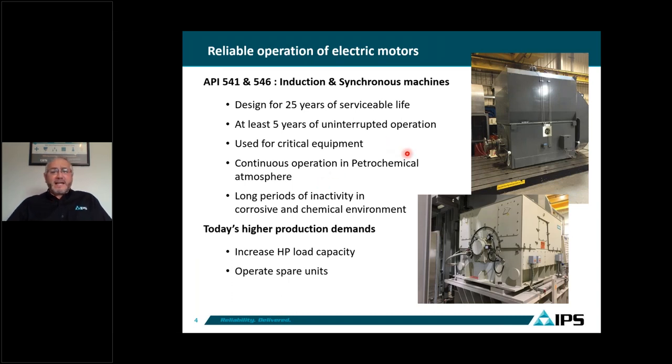We have standards for the petrochemical industry: API 541, which covers induction motors, and API 546, which covers synchronous motors. API 541 covers ranges from 500 horsepower up to 20,000, 30,000, or 40,000 horsepower. Synchronous motors covered by API 546 are for machines using brushless or brush-type excitation, for large equipment 500 KVA and up.